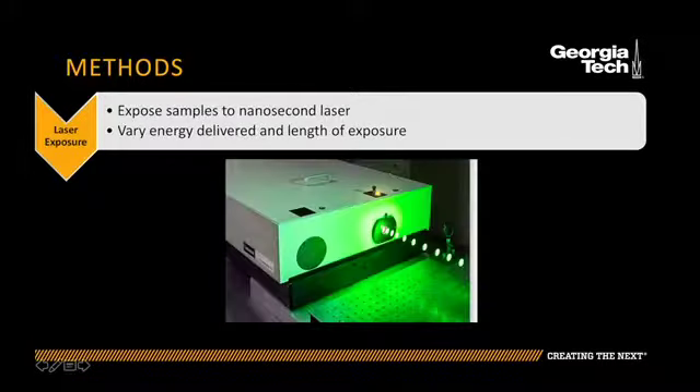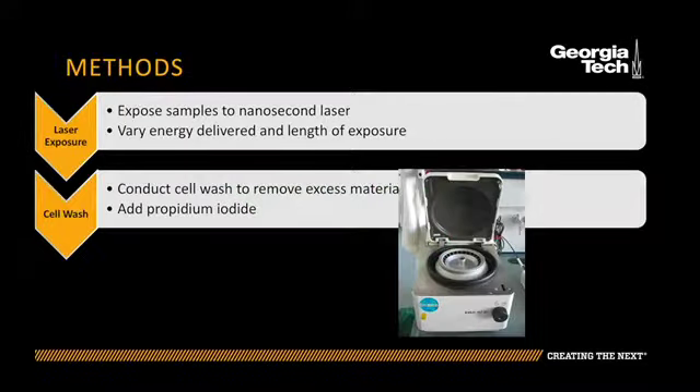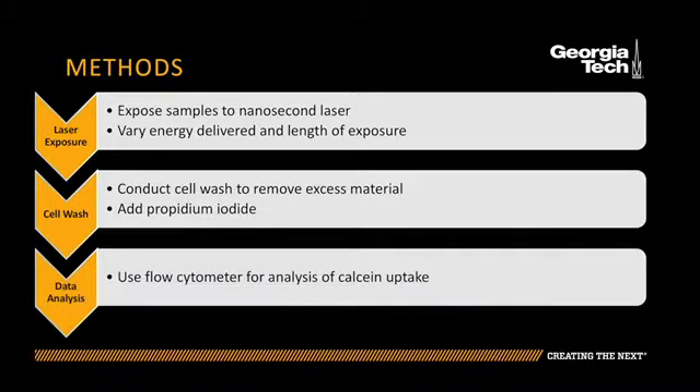After laser irradiation, I conducted a cell wash to remove all excess material and to obtain just the cells. I added propidium iodide to the samples, which stained those cells that were dead and fractured. Then the samples were refrigerated and transported to the flow cytometer for analysis of calcein uptake.